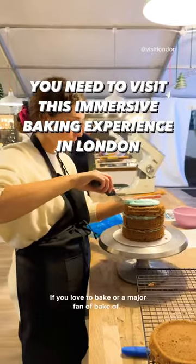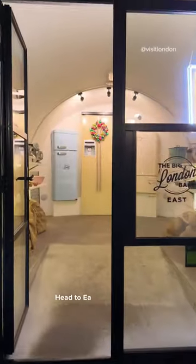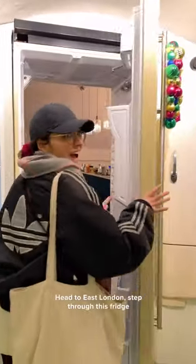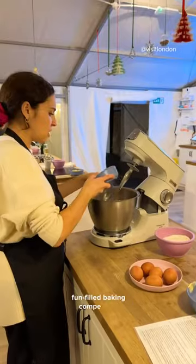If you love to bake or are a major fan of Bake Off, then we have the ultimate London experience for you. Head down to East London and step through this fridge and get ready for your own 90-minute fun-filled baking competition.